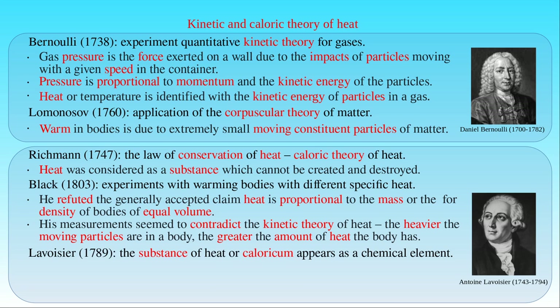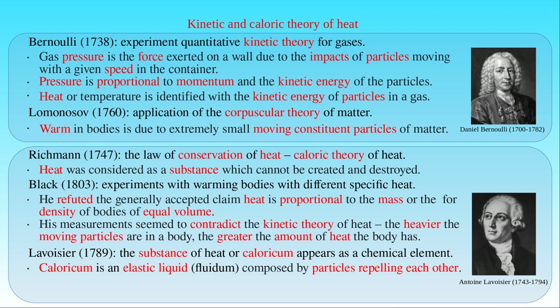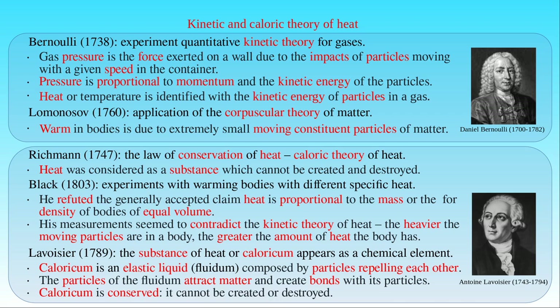In 1789, Lavoisier published a list of 32 chemical elements including oxygen, nitrogen, and hydrogen. However, the list started with caloricum, and he proposed the existence of the subtle fluid of heat, which could help to interpret a variety of chemical reactions, like combustion. Caloricum was supposed to be an elastic liquid or fluid composed of particles repelling each other. At the same time, the particles of the heat fluid are attracted by the particles of ordinary matter, depending on the physical properties and the state of matter. When this substance is present in matter, its particles create bonds with the matter particles which are similar to chemical bonds. Caloricum can be neither created nor destroyed and it satisfies the conservation law, like ordinary fluids.